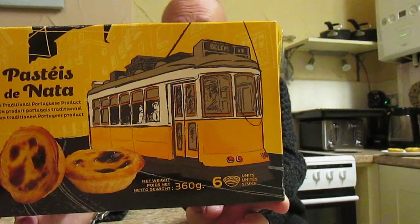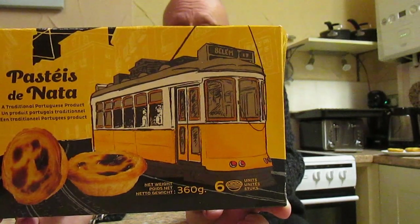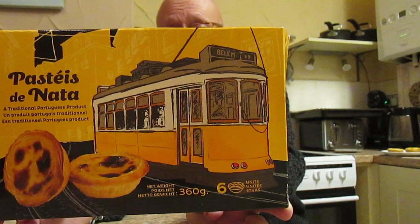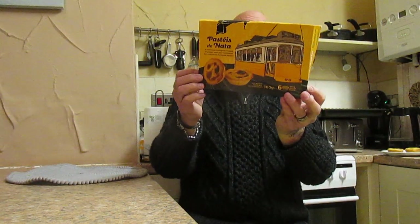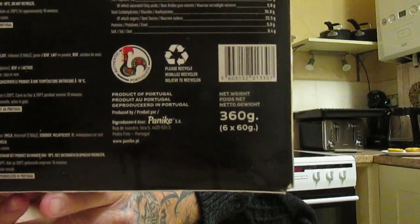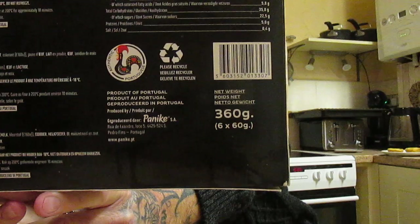These cook in the oven for 10 minutes. They are pretty much a Portuguese custard tart. There's the nutritional information should anybody wish to stop the video and take a look.